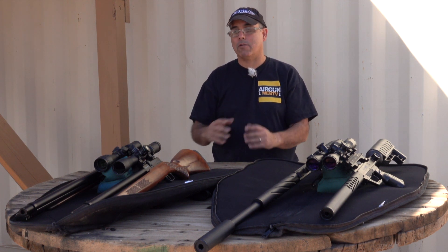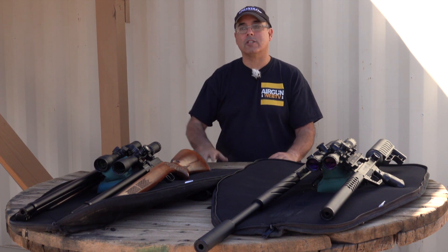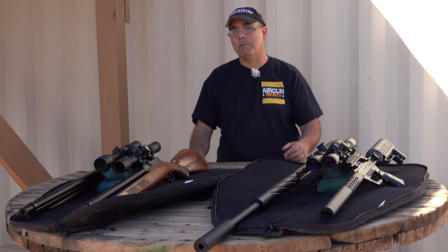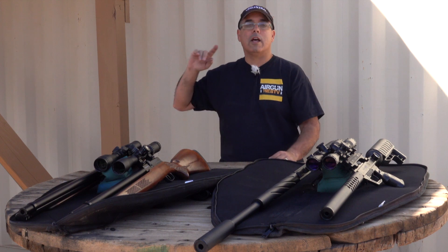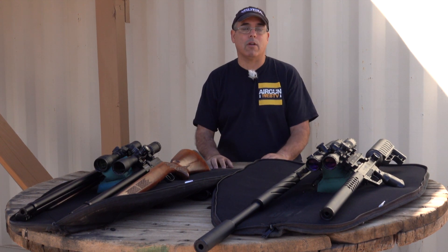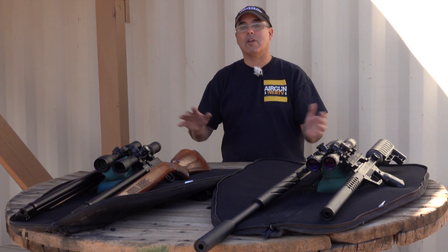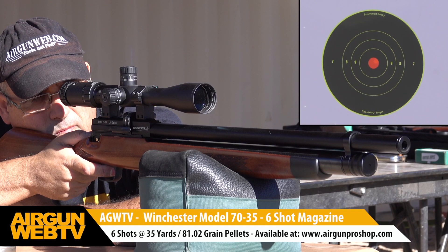Today we were able to shoot at 35 yards because the range was quite busy. We managed to get our favorite little spot but it did limit us to 35 yards. Don't worry — as soon as I get a chance to get back out to Texas, we're going to stretch these out to really see what they can do at longer ranges. Today you at least get an idea of what we're getting at 35 yards.